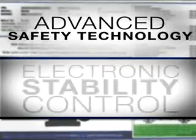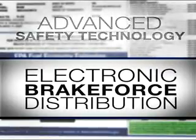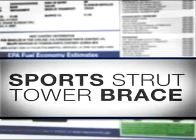Advanced safety technology gives you electronic stability control, traction control, and electronic brake force distribution with brake assist. The 2.0-liter intercooled dual CVT engine. You have a sport-strut tower brace.